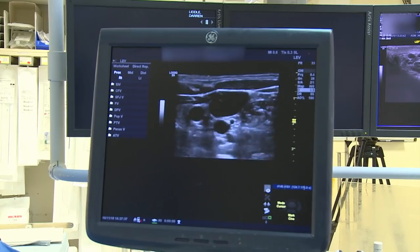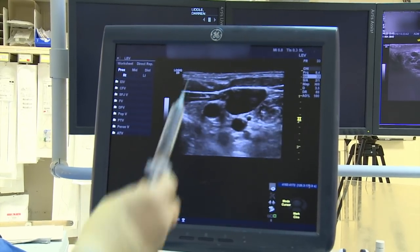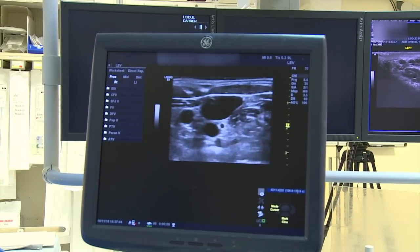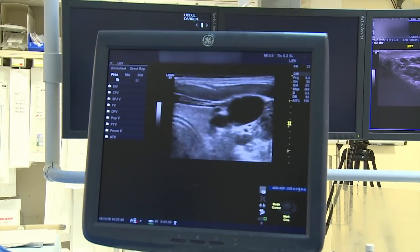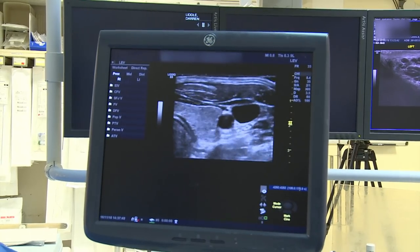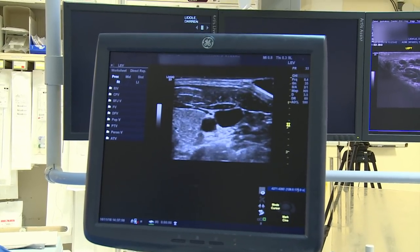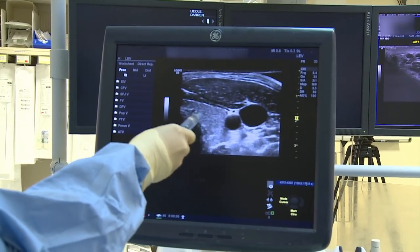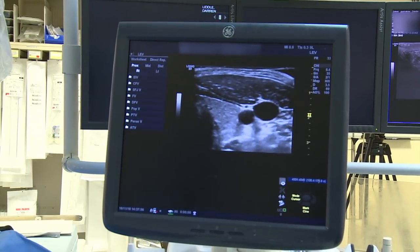On this ultrasound image, we have this large black area here, and that is called the internal jugular vein. That's what I'm interested in going into to get to the testicular vein. This is the carotid artery pulsating, and this is the thyroid gland.